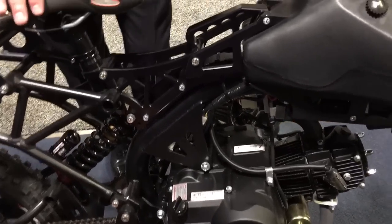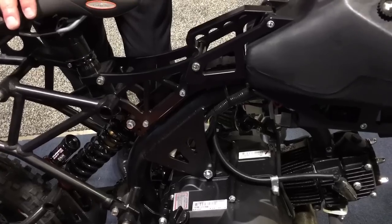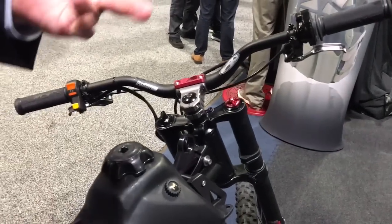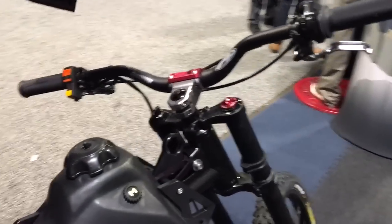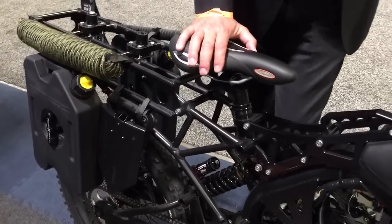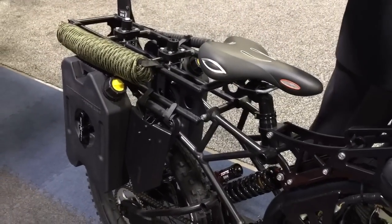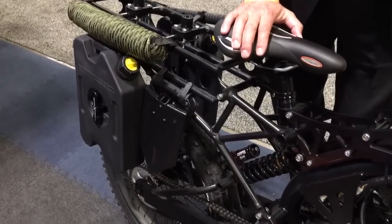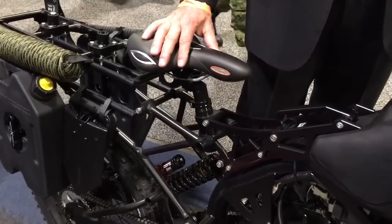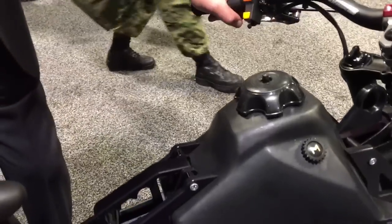It runs on gasoline. If you run out of gas, you can pedal it. The bike weighs 132 pounds, so pedaling uphill you're going to get a lot of exercise, but pedaling on a flat surface through town — places where you don't want to make any noise — very easy. No problem.